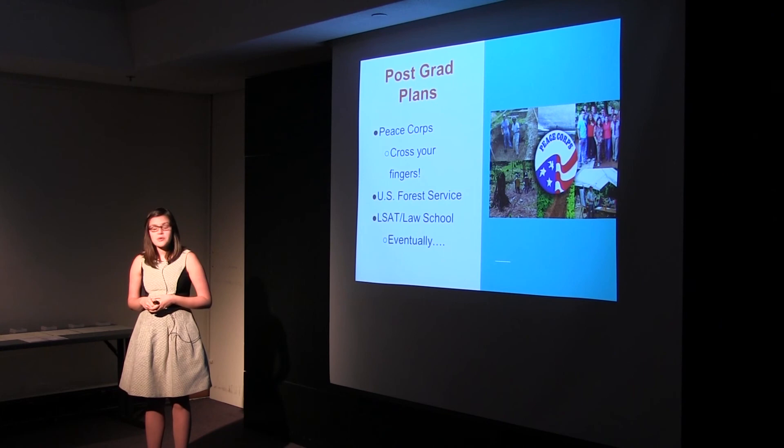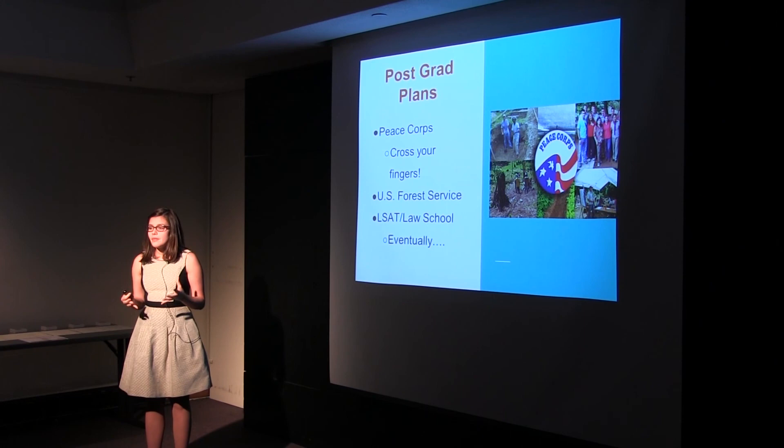Regardless, this was a phenomenal experience. I learned so much from the doctors, from my site mentors, from all these people who were very focused on providing the best care they could to the children that came through their doors. A huge thanks to my site mentor, my faculty mentor Marty Condon, and the other doctors of the hospital including Nancy Miller and Zhu Cao, who could not be here today. Thank you.